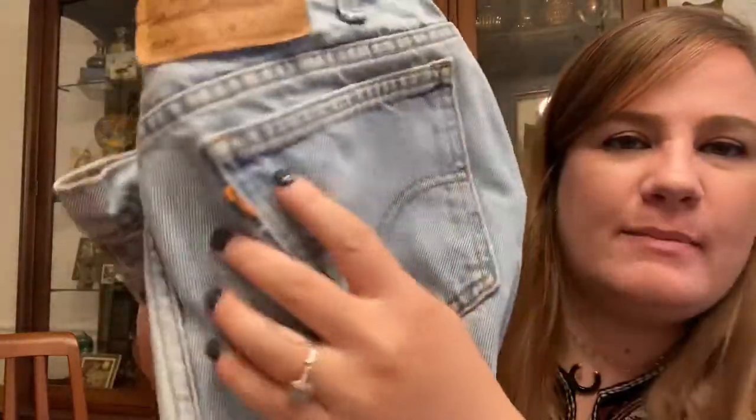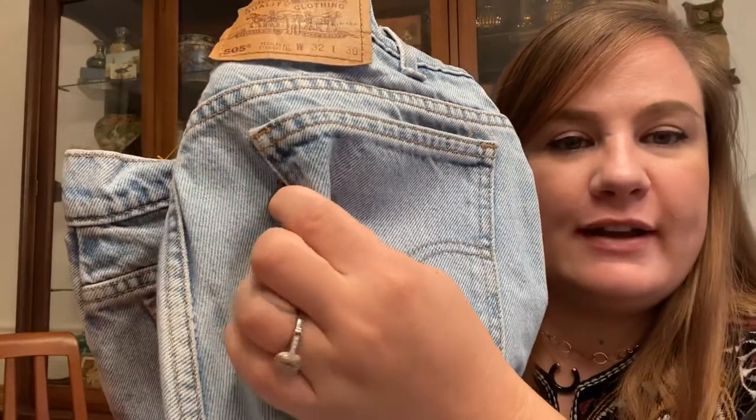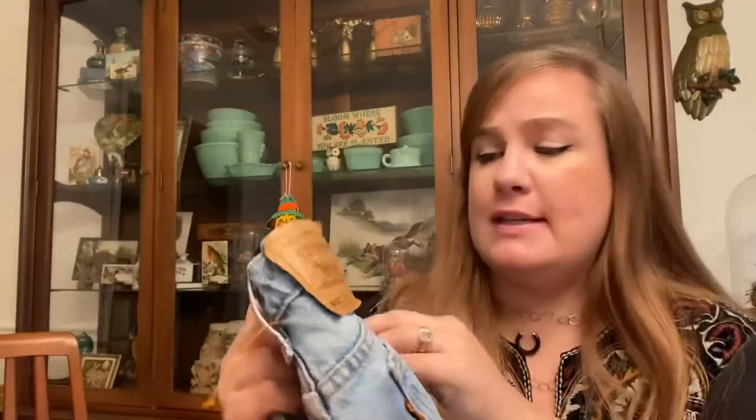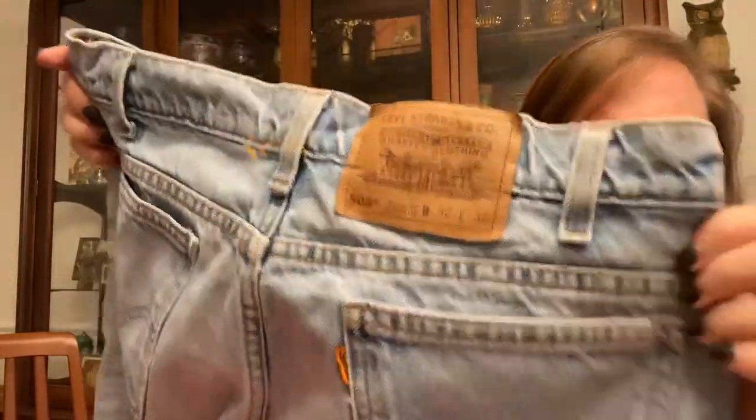From the bins I found these orange tab Levi's, which I was pretty excited about. Whenever I can find those it's always a good day. The last pair I found I sold for $45, which I was really surprised about. So I'm really excited about these.